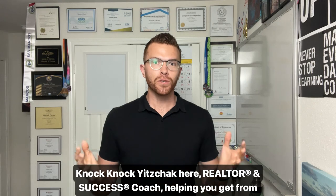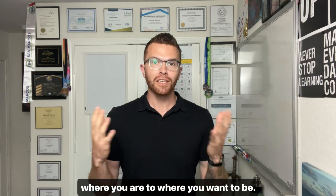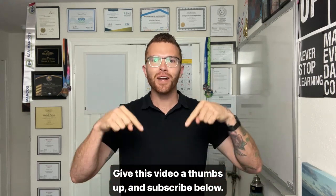Knock, knock — Yitzhak here, realtor and success coach helping you get from where you are to where you want to be. Give this video a thumbs up and subscribe below.